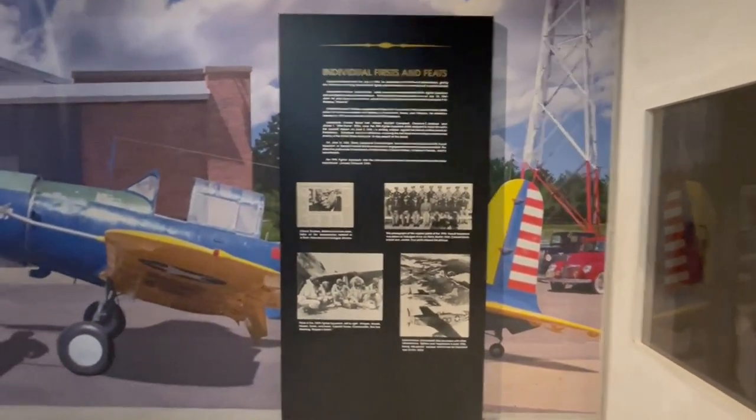Now the Tuskegee Airfield is actually outside of Tuskegee, Alabama, which if you ever get to Moody Air Force Base, it's about an hour east of it.